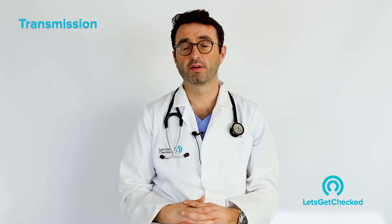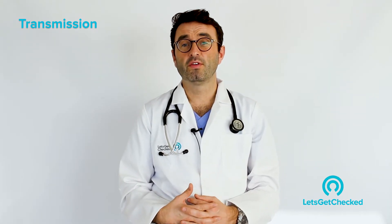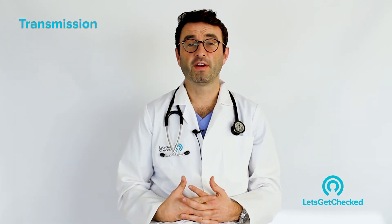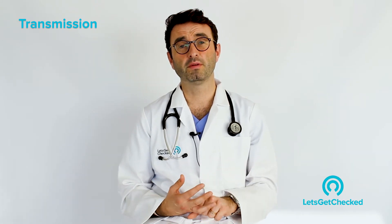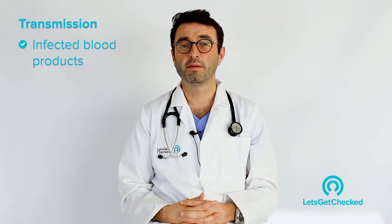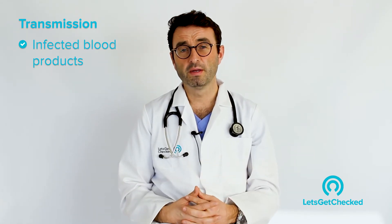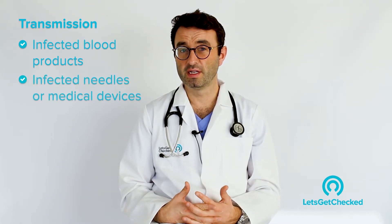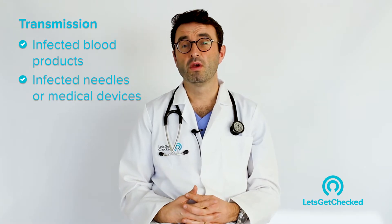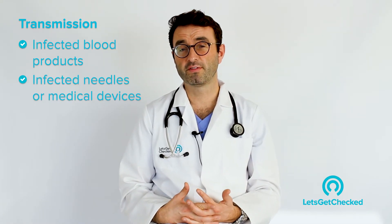How is Hepatitis C contracted or transmitted from one person to another? Well, the most common way it is transmitted is through infected blood. This includes infected blood products, though this rarely happens nowadays because all blood products are rigorously screened. Another way is through sharing of infected or dirty needles — for intravenous drug users this can be a problem, and for people who share needles when they inject steroids this can also be a significant issue.